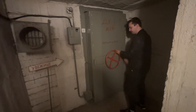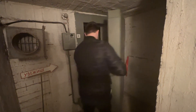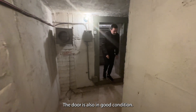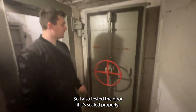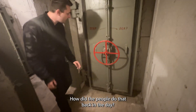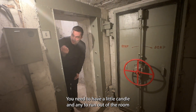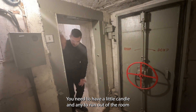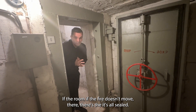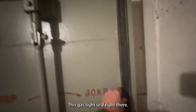Opening the door now — it's in good condition. I tested whether it's sealed properly. How did people test that back in the day? You close the door, turn the ventilation system on, hold a little candle near the door — if the flame doesn't move, it's sealed. You can see the gas-tight seal right there.